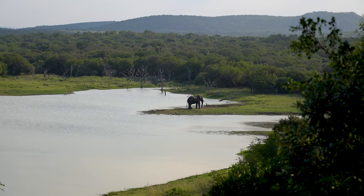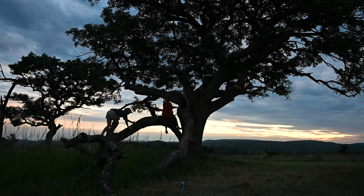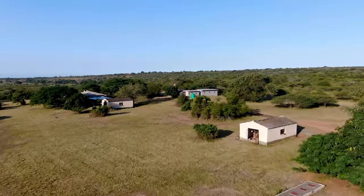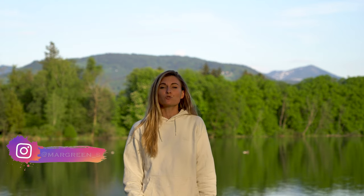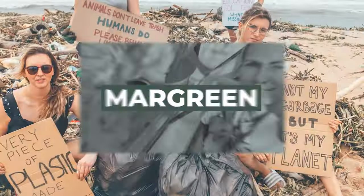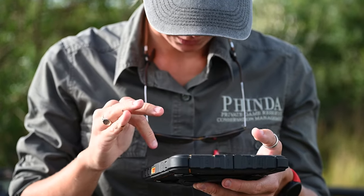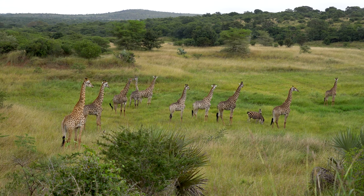Looking at those shots, it's really hard to believe that this currently thriving area in South Africa was once dedicated to cattle and pineapple farms with almost no biodiversity and wildlife. The wildlife and their habitat had previously been devastated by human activities, leading to many of the species disappearing. Pinda was established in collaboration with the local Zulu tribal community to rehabilitate the ecosystem, allowing for the return of the wildlife that had once flourished in this area.